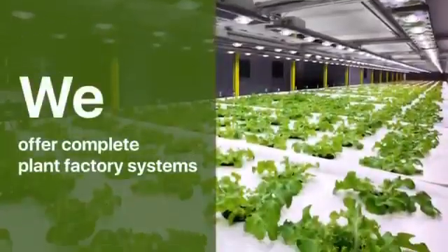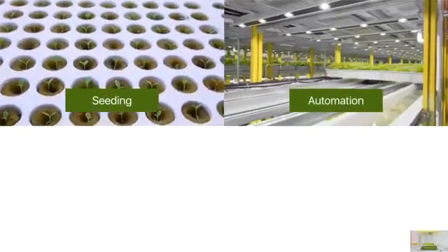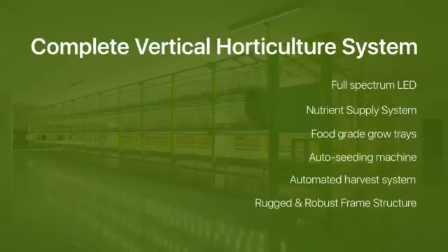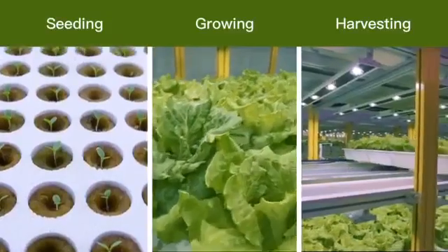We provide complete plant factory systems and solutions covering all processes from seeding to harvesting, including professional horticulture LED lights, all of which aim to meet all requirements for modern indoor controlled environment agriculture.